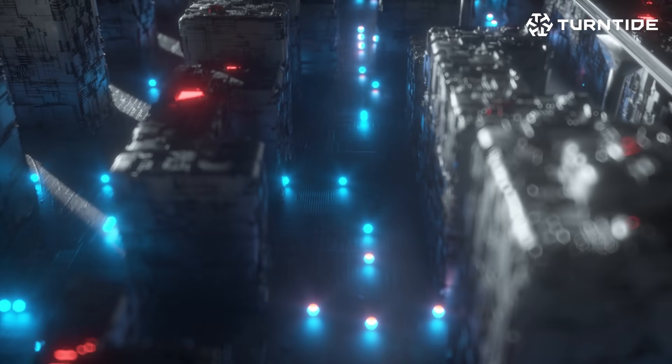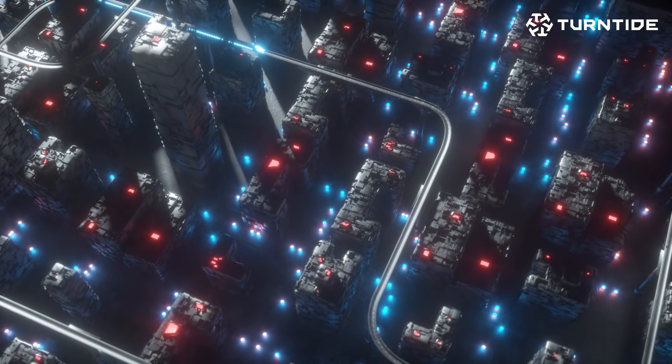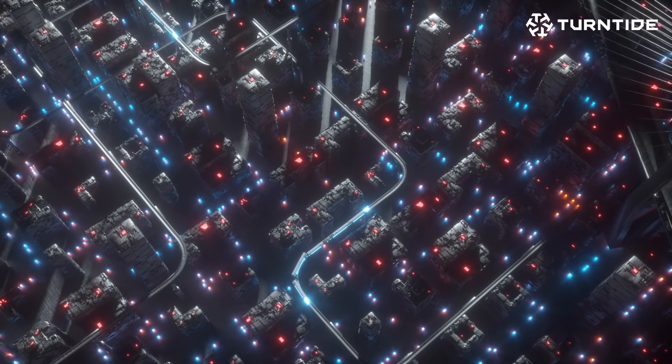Smart buildings and smart vehicles could be the connective tissue of a truly smart city. If you're going to truly have a smart city, it's going to come from all the individual pieces being intelligent from the ground up.